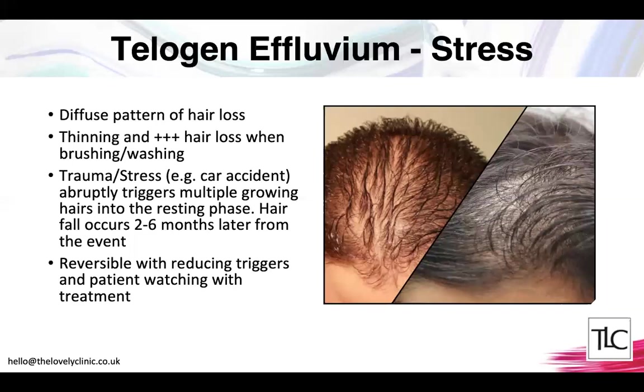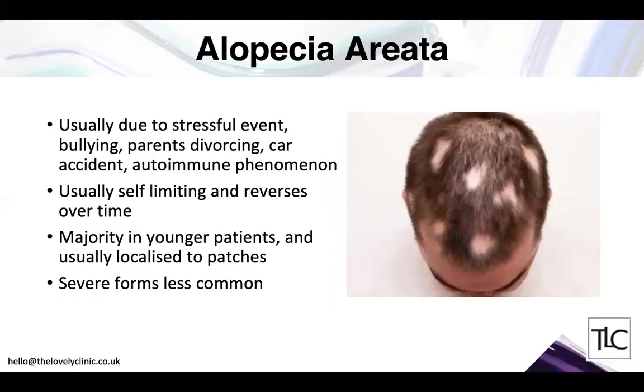We can accelerate hair regeneration with active ingredients that bring the hair back into the growing phase. Alopecia areata is a completely different entity, also triggered by stress, common in children and boys. A major stressful event like bullying, parents divorcing, or a car accident triggers an autoimmune reaction where the body's immune system attacks its hair cells, causing patchy or focal hair loss. The good news is this usually reverses itself, but we can accelerate regeneration with hair loss treatments.